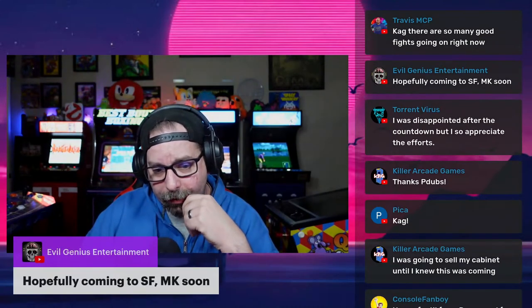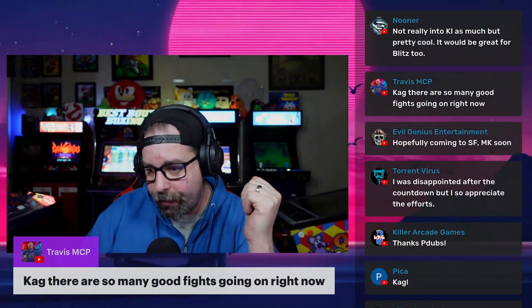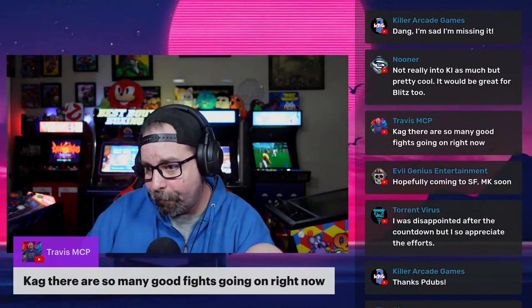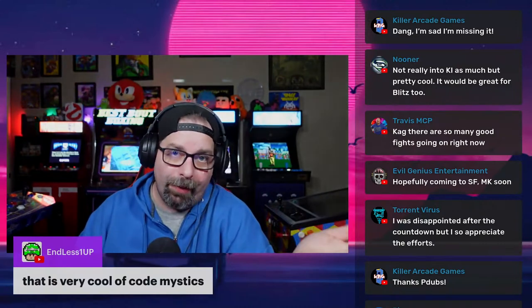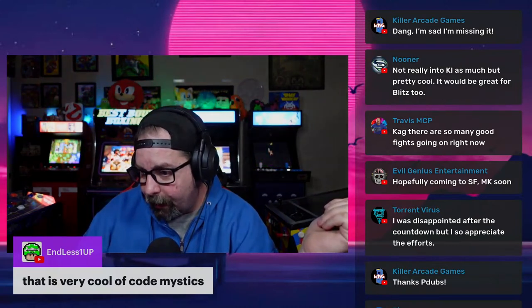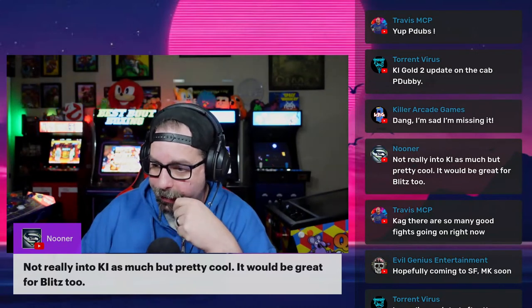Torrent Virus said he was disappointed after the countdown but appreciates the effort — presumably hoping for bigger news. Evil Genius mentions hopefully Street Fighter and Mortal Kombat get the same treatment. Travis MCP says there are already good fights going on — are people already spectating on the cabinet? Nooner thinks it's pretty cool, and it would be great for Blitz too.